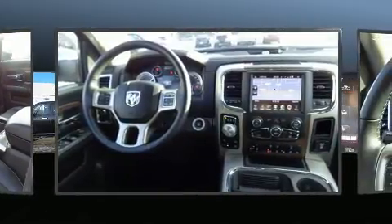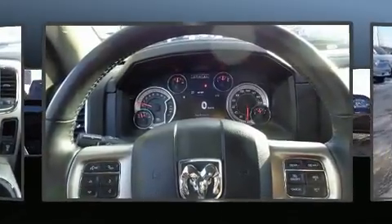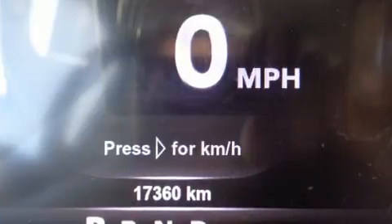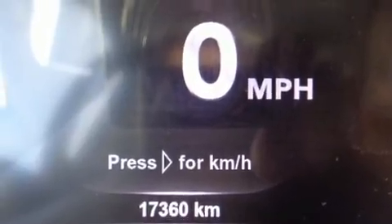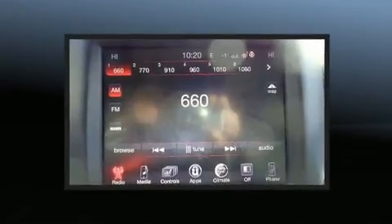A wealth of standard features means that you no longer have to sacrifice. Like heated seats, one-touch window functionality, variably intermittent wipers, front fog lights, heated steering wheel, turn signal indicator mirrors, and power seats.